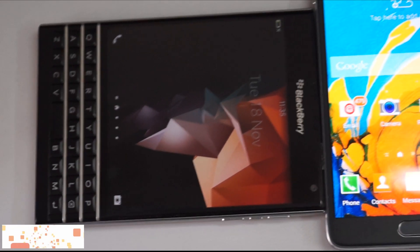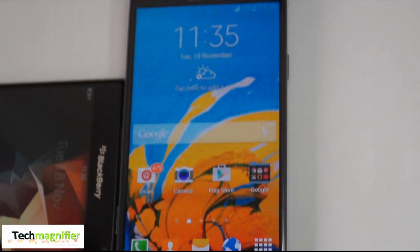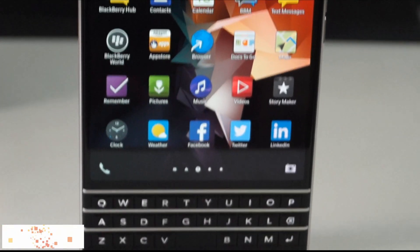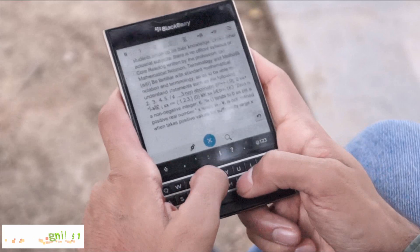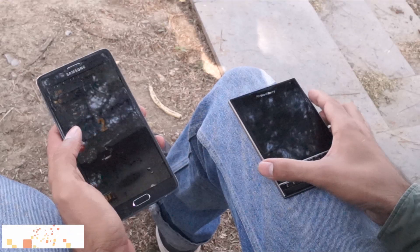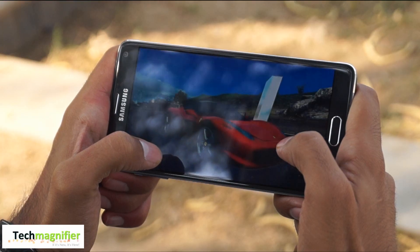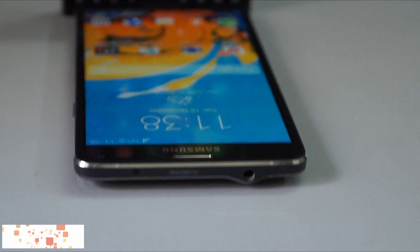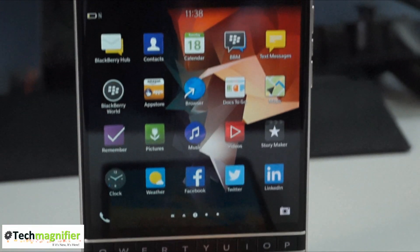Hi there, you're watching Tech Magnifier. In this video, we'll show off the Blackberry Passport and the Samsung Galaxy Note 4. They're the best bet in the market currently for a business phone, not counting an iPhone. A business phone allows you to easily manage emails, edit documents, manage presentations, connect to every other device, play games, and take selfies — or official selfies. So let's get started.